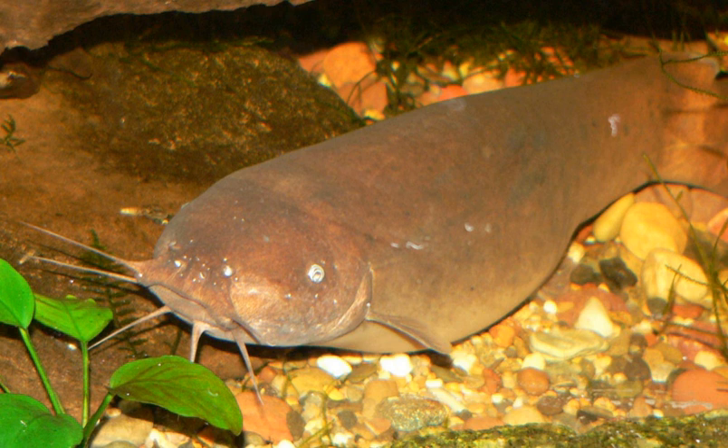Electric catfish do not have dorsal fins or fin spines. They have three pairs of barbels. The swim bladder has elongate posterior chambers — two chambers in Melapterurus and three in Paradoxoglenes.